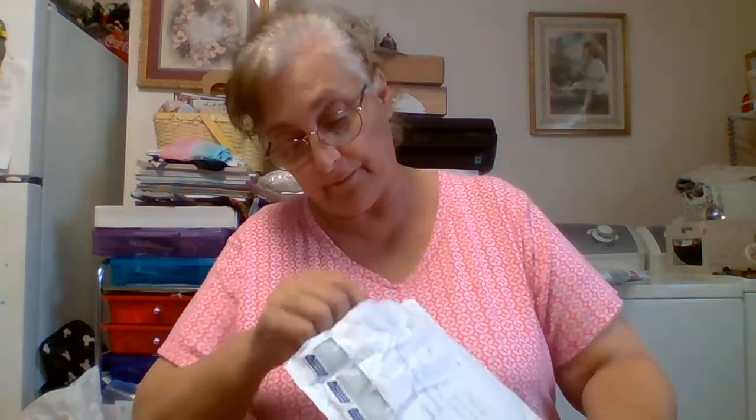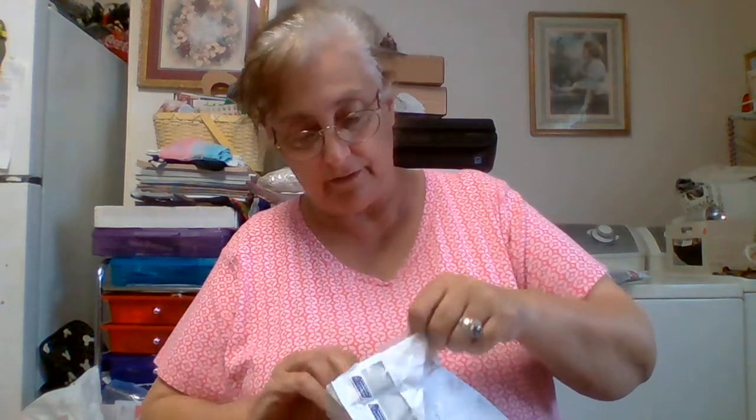Okay, this is from Lynn Platt — Lynn's Crafty Life here on YouTube — all the way from the Netherlands. So I got it cut open and we got a card, got a bunch of cards.